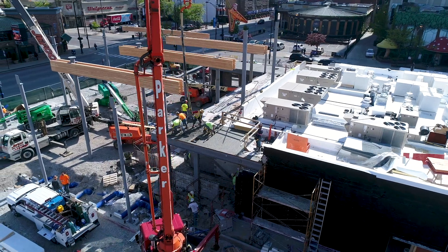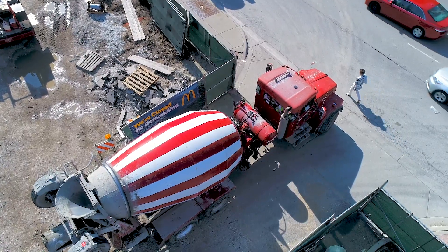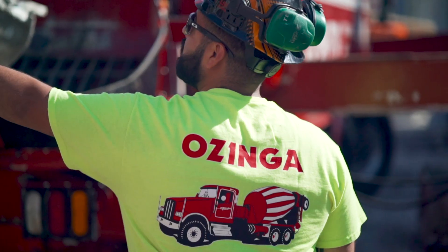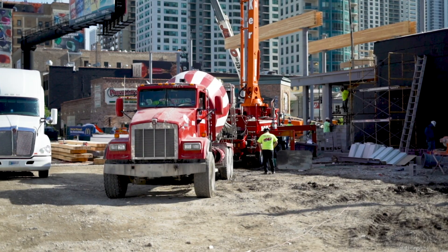Very early on in the process we started looking at a variety of different materials that could be incorporated. We started talking about wood for the structure as well as using the most sustainable concrete we could find. It just so happens that Ozinga and CarbonCure had approached us several years back when they were just starting to talk about bringing the sustainable concrete mix to the Chicago market.